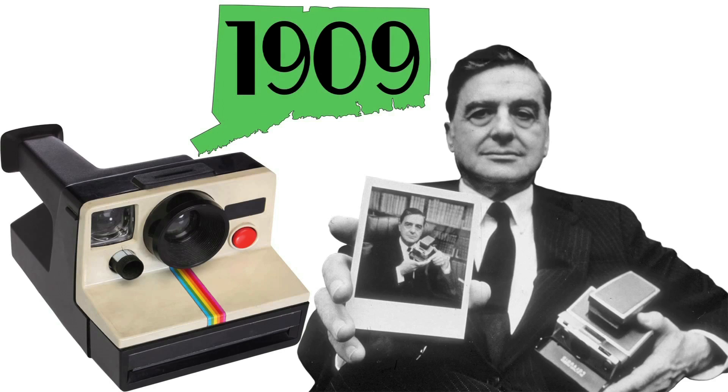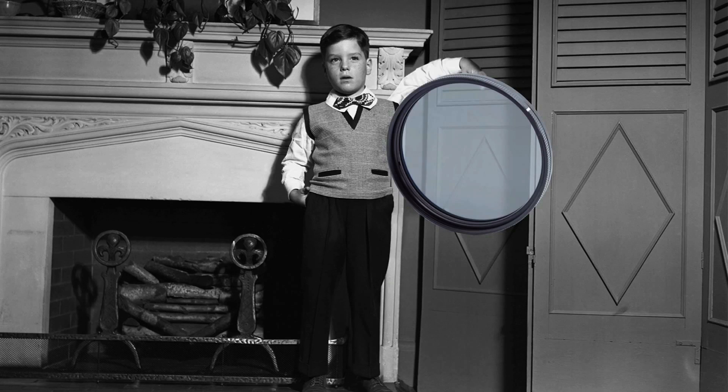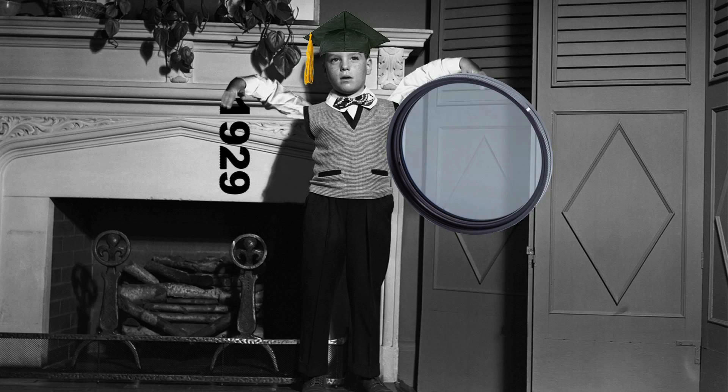Meet Edwin Land, born in 1909 in Connecticut. Edwin was a bright student who started inventing early. He created filters to polarize light in 1929 while he was still an undergraduate at Harvard University.